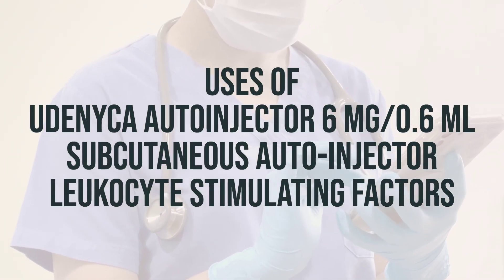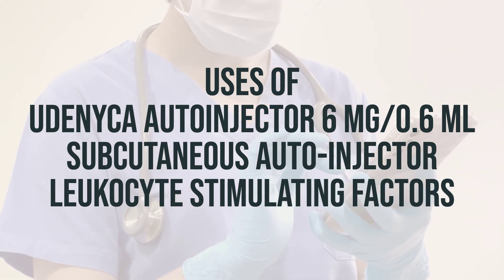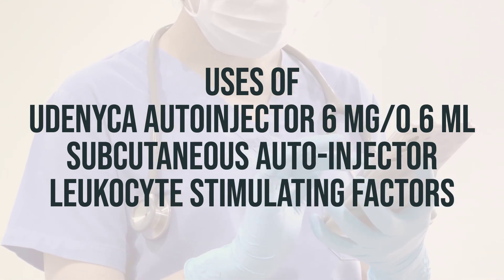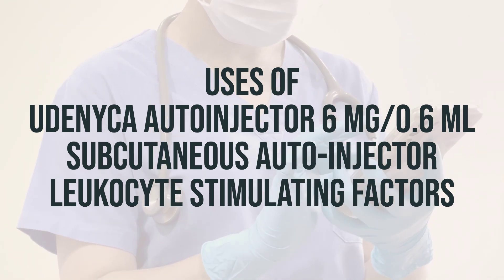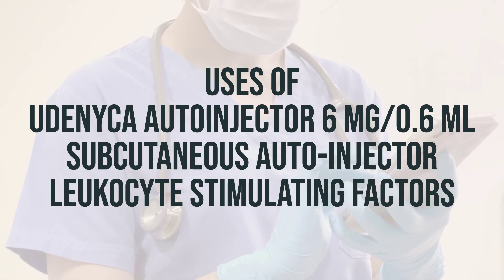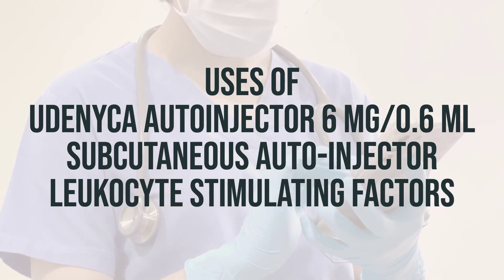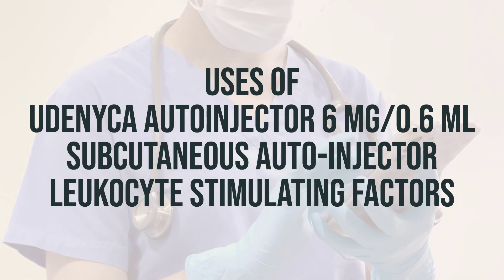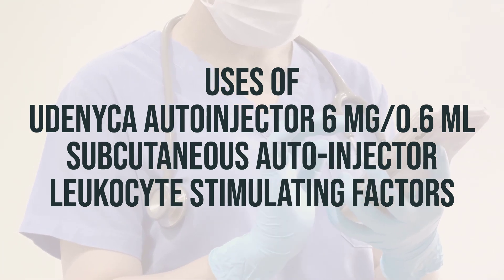Pegfilgrastim is a synthetic form of a natural substance in your body that helps to increase the production of white blood cells. This is important because white blood cells help your body fight off infections. Pegfilgrastim is used for people whose white blood cell production is low due to chemotherapy. Some brands may also be used to increase white blood cells after exposure to large amounts of radiation.